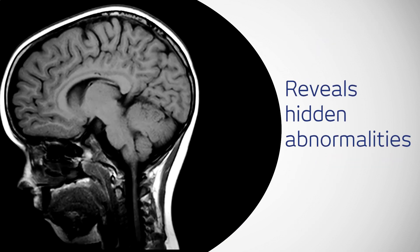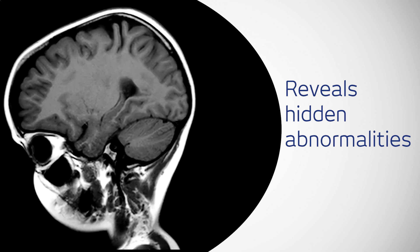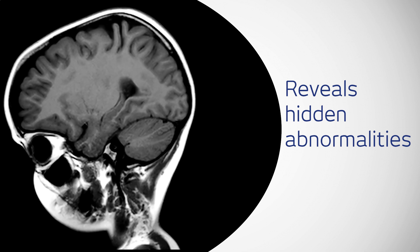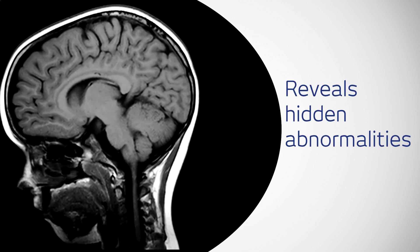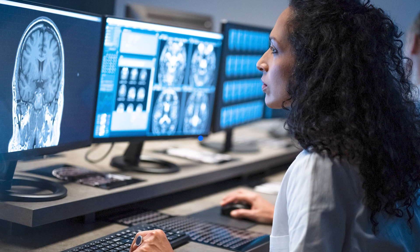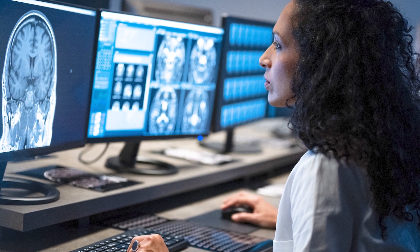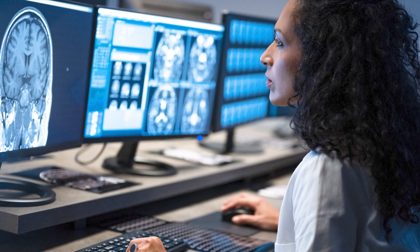MRI uses strong magnetic fields to produce very clear images of the structure in and around the brain, helping to characterise abnormalities. With MRI, it is possible to visualise parts of the brain that are difficult to see using other imaging methods.